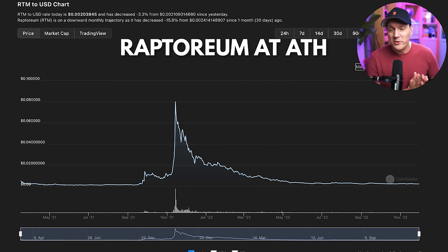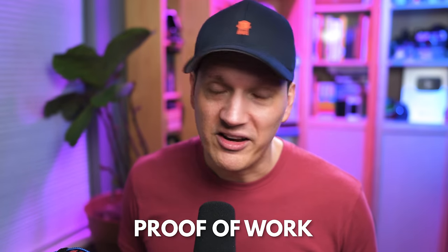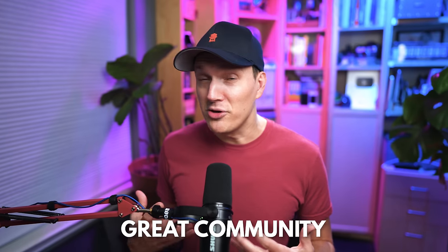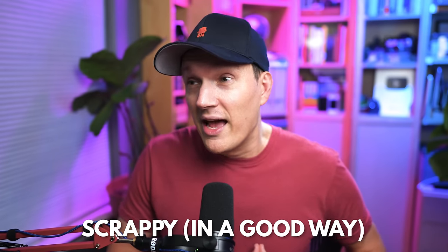At all-time high prices, this one was spitting out nearly $2,400 per month. I really like this project because it's proof-of-work with a fair launch. It has a great community and is kind of a scrappy self-launch project that I think is high risk, high speculation, but maybe a high payoff in the next run.